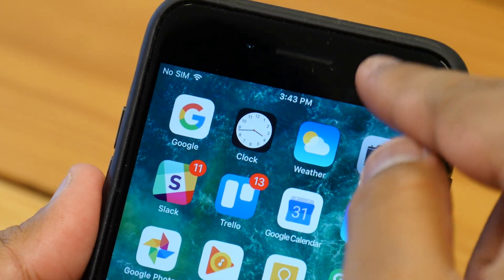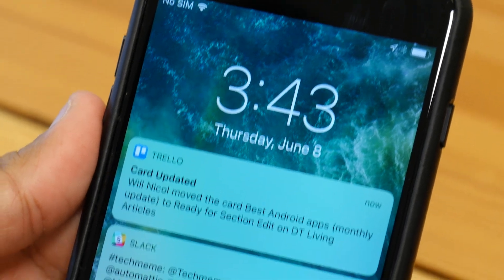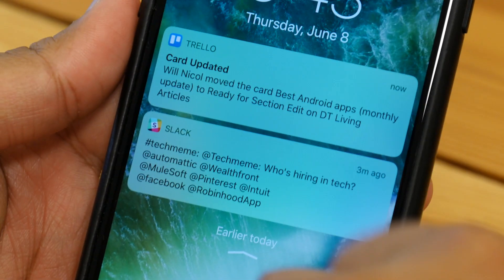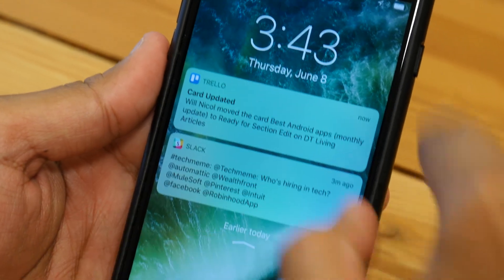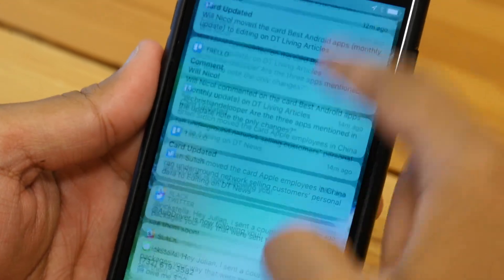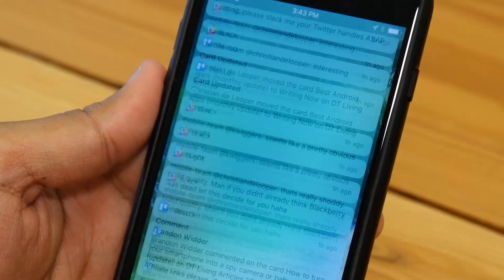Another big change is the notification system. So as you swipe down, this looks familiar, right? This is basically the lock screen. Right here you'll see your recent notifications, but swiping up you can see everything else that's been going on on your phone.